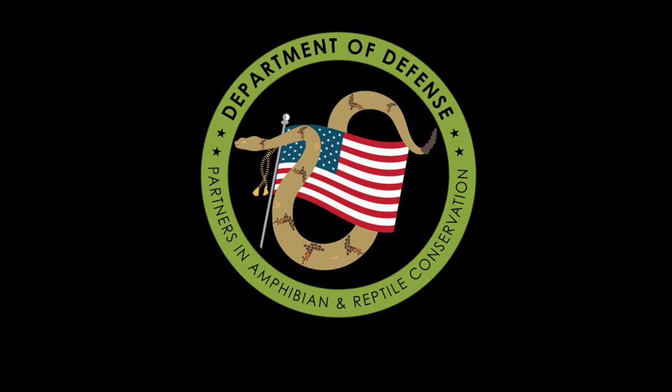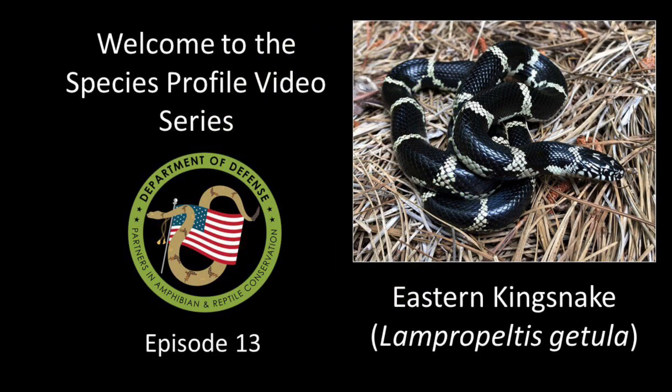Welcome everyone to the DOD Park Species Profile video series. These videos are developed to highlight the amazing amphibians and reptiles on U.S. military lands. This episode is all about the eastern kingsnake.